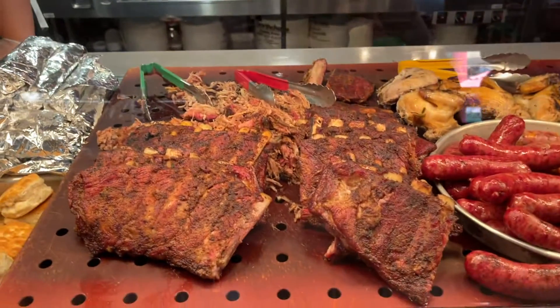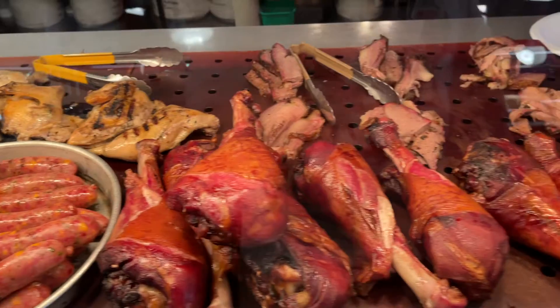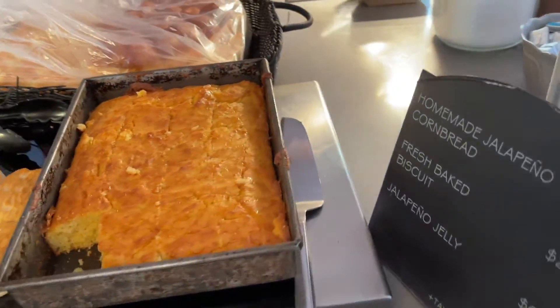Here is a look at all that food ready to get added to your plate — it is so so good. And they also have these biscuits and cornbread that you can grab as well.